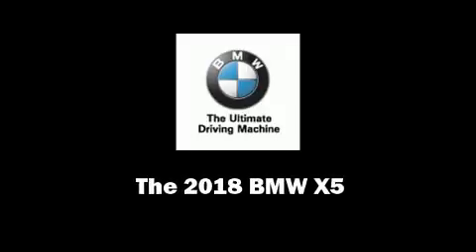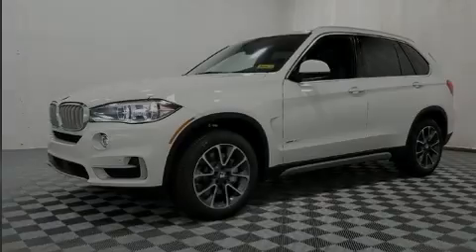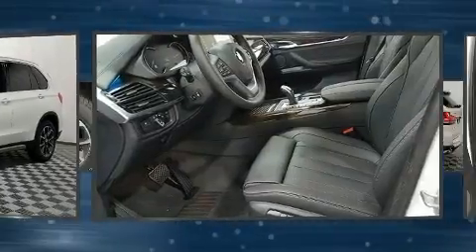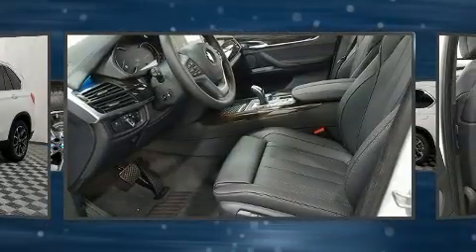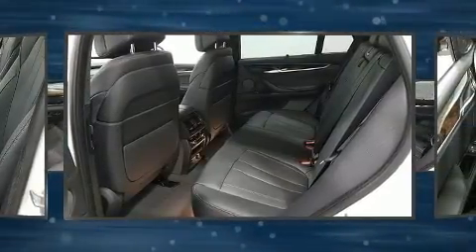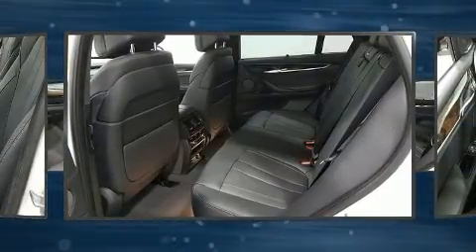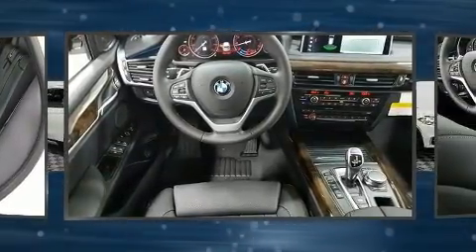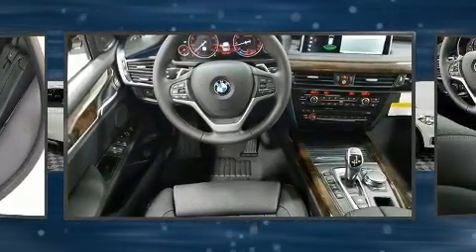Sensibility and practicality define the 2018 BMW X5. Under the hood, you'll find an 8-cylinder engine with more than 400 horsepower, and all-wheel drive keeps this model firmly attached to the road surface. Turbocharger technology provides forced air induction, enhancing performance while preserving fuel economy.